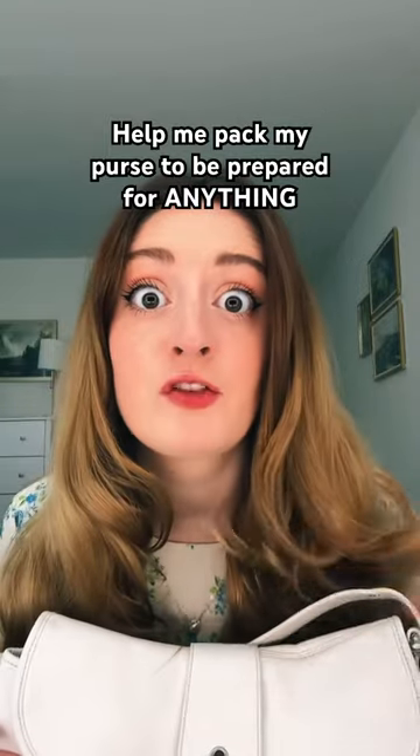Purses need to be prepared for anything. This is my current lip combo — you need a color and then a gloss. If I'm driving without these and it gets sunny, I will scream.